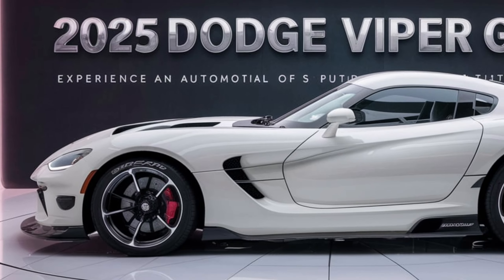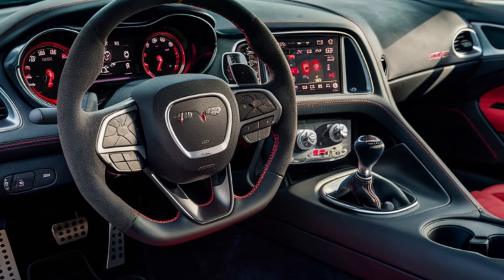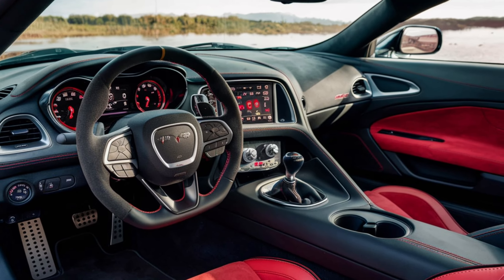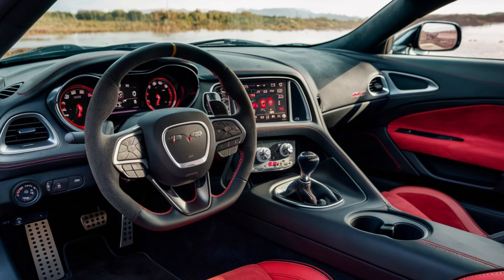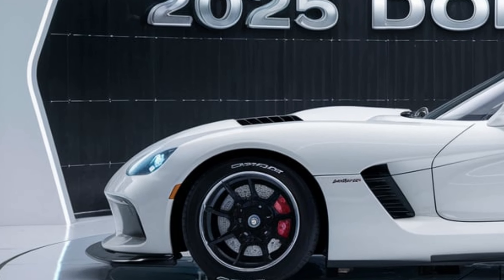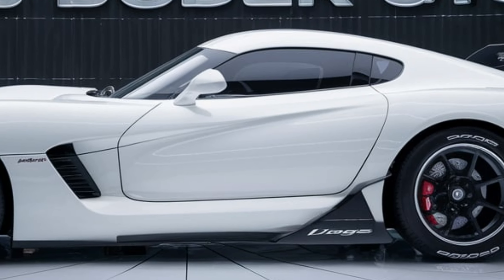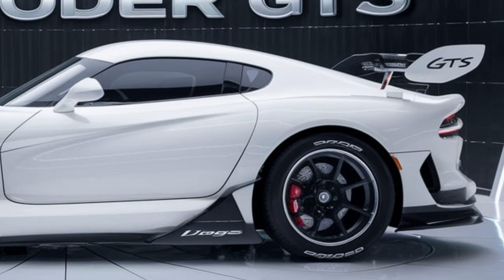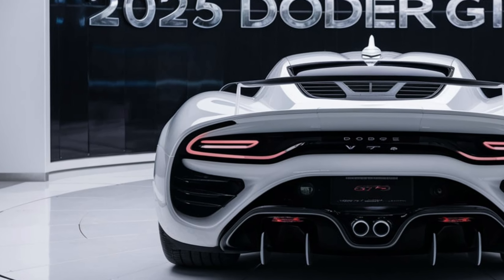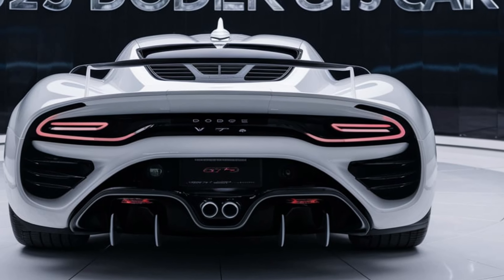At the heart of the 2025 Dodge Viper GTS is a beastly powertrain sure to satisfy the most demanding performance enthusiasts. Dodge has equipped the Viper with an 8.4-liter V10 engine capable of producing over 700 horsepower and 600 pound-feet of torque. This engine, coupled with a six-speed manual transmission, ensures that the Viper remains a purist's dream car, delivering power to the rear wheels in a manner that is both exhilarating and challenging.